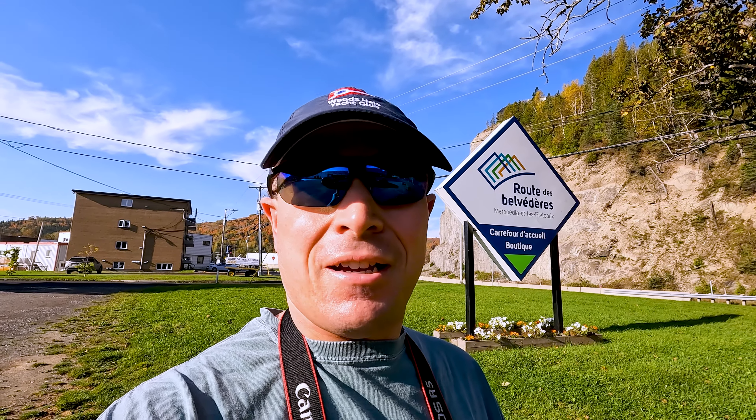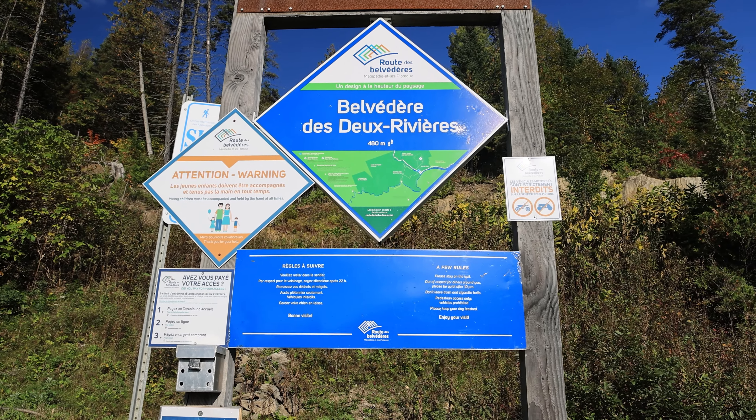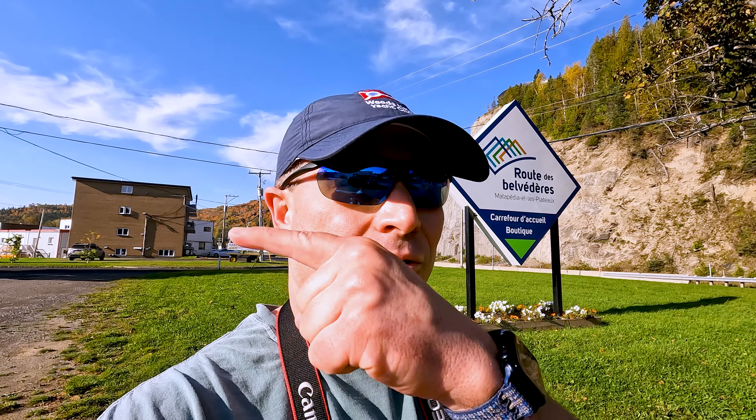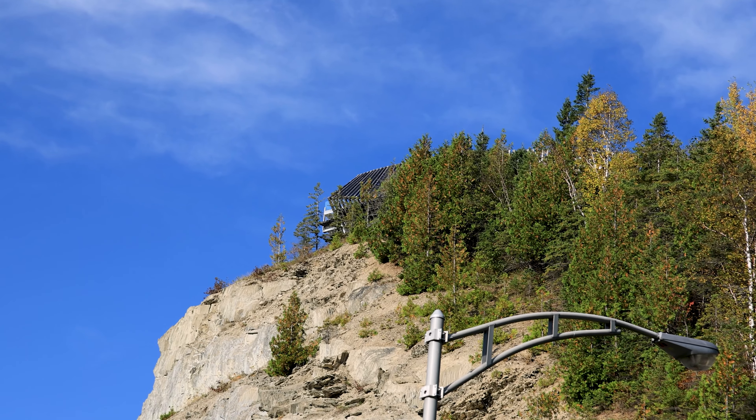Our first stop here at La Gaspésie is at La Rue de Belvedere, or the route of scenic lookouts. The first one we're stopping at is La Belvedere des Deux-Rivières, or the Two Rivers Scenic Lookout, because just over my shoulder is the confluence of the Ristigouche and the Matapédia Rivers. You can actually see the Belvedere directly above the sign up on the cliff side there. It's a short little hike up, but nothing we can't handle. So let's go.